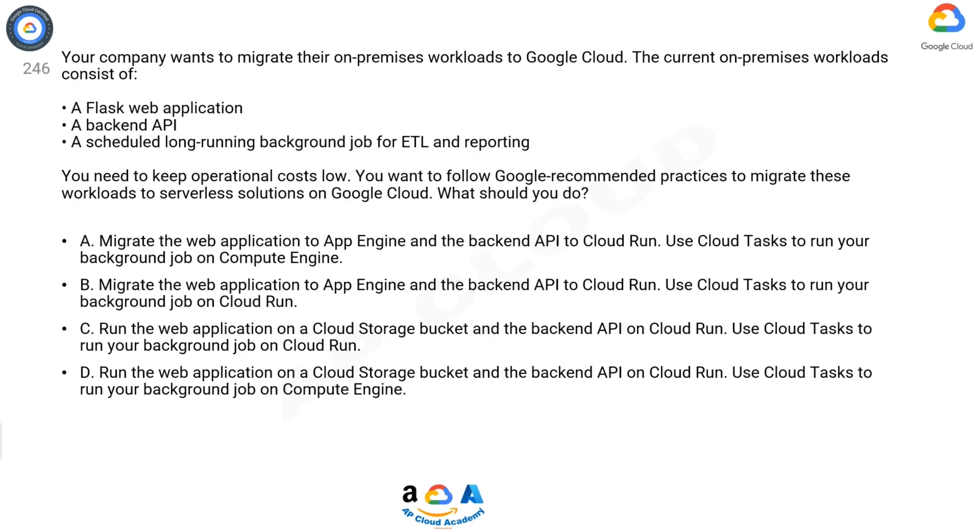Question 246. Your company wants to migrate their on-premises workloads to Google Cloud. The current on-premises workloads consist of a Flask web application, a backend API, and a scheduled long-running background job for ETL and reporting. You need to keep operational costs low. You want to follow Google recommended practices to migrate these workloads to serverless solutions on Google Cloud. What should you do?